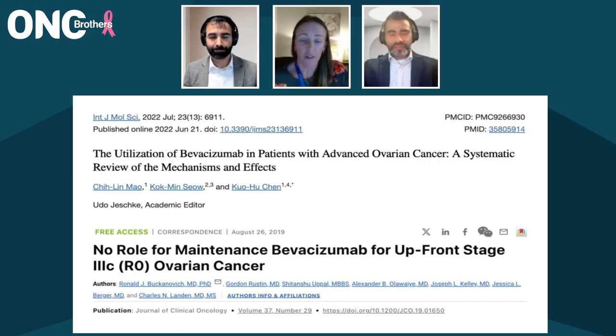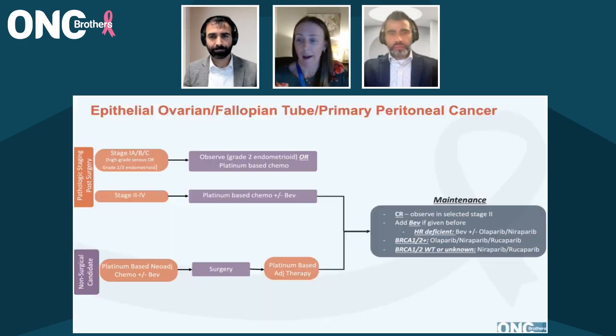It's not wrong to use it in the upfront setting. I personally tend to reserve Bev for the recurrent setting, but if you are somebody that likes to use bevacizumab in the upfront setting, that is absolutely okay. This theme has played out with bevacizumab in other cancers as well, particularly GBM, where we've seen PFS benefit but not truly overall survival benefit, just from the anti-VEGF qualities.